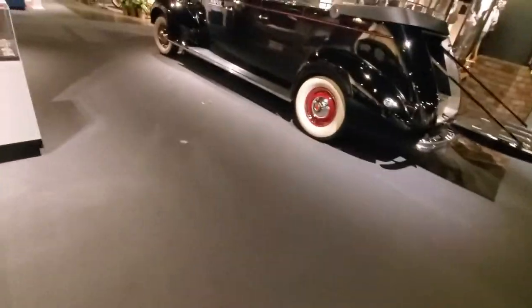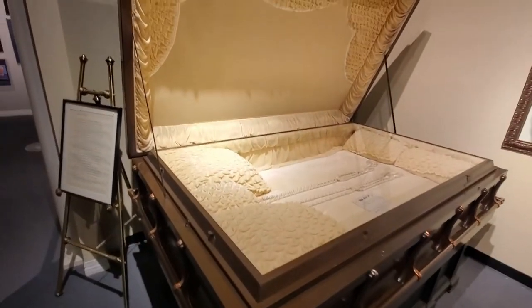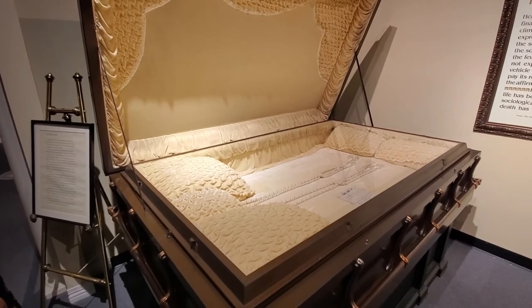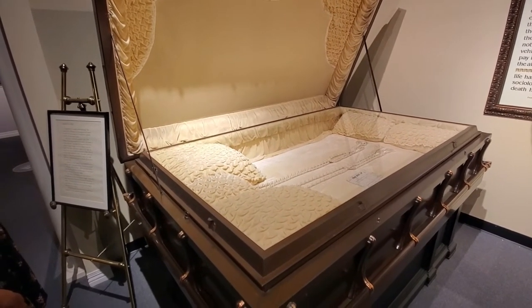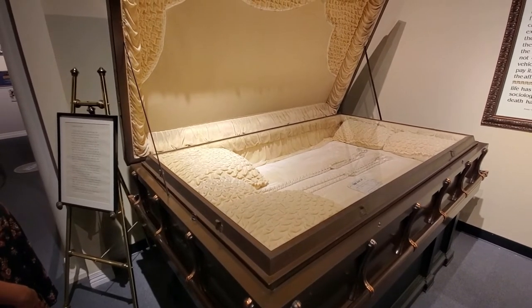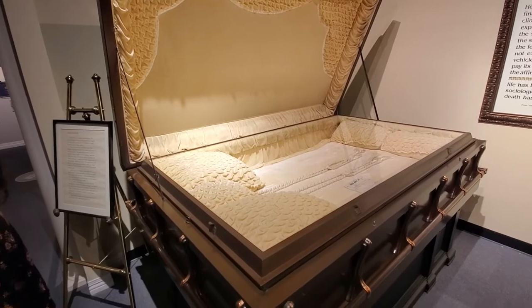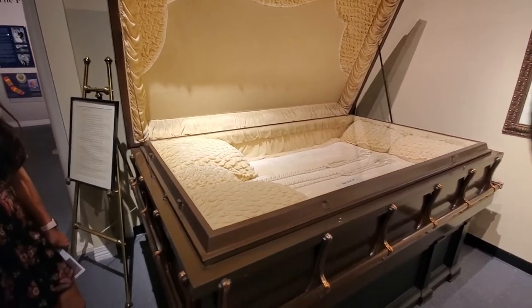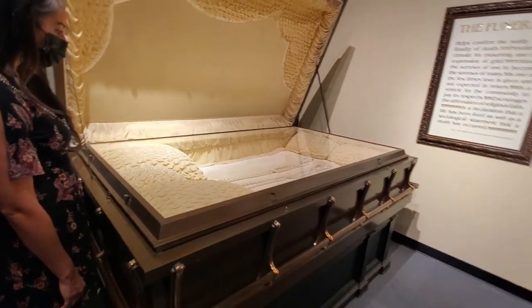Oh my God, did you see this? It's a ginormous casket — a casket for three from the 1930s. It says a couple's small child died, and they were going to have a murder-suicide so the couple could be buried with their child. Wow.